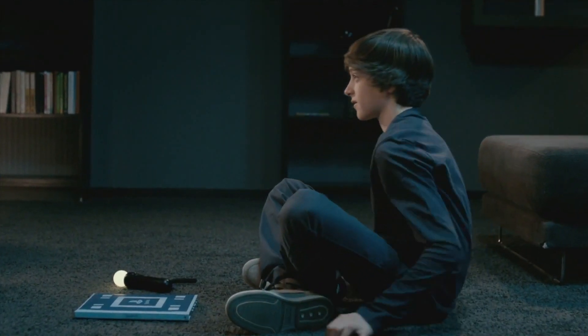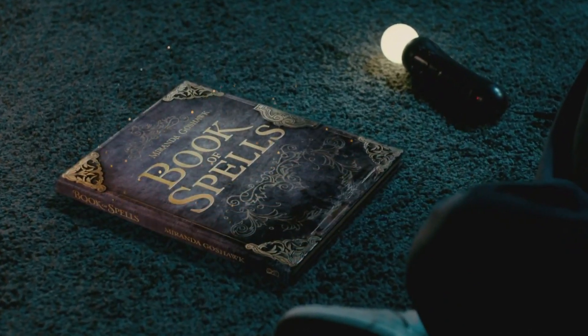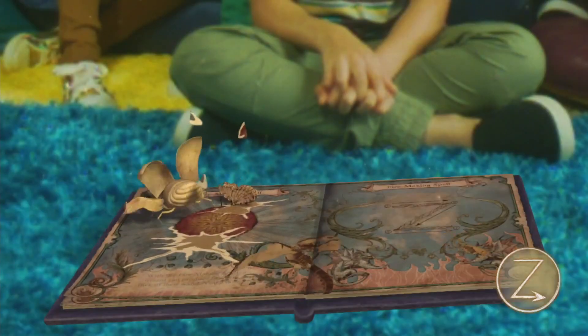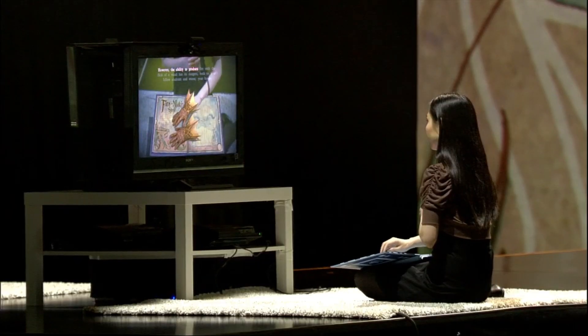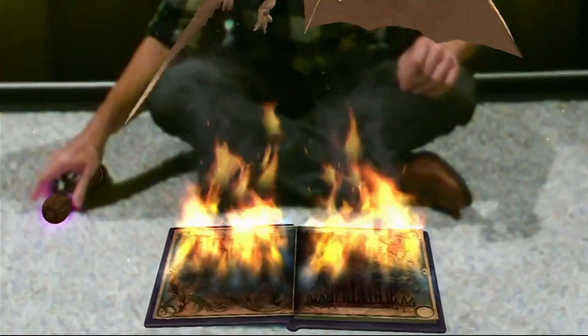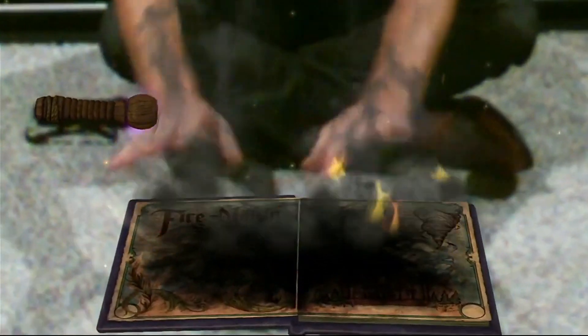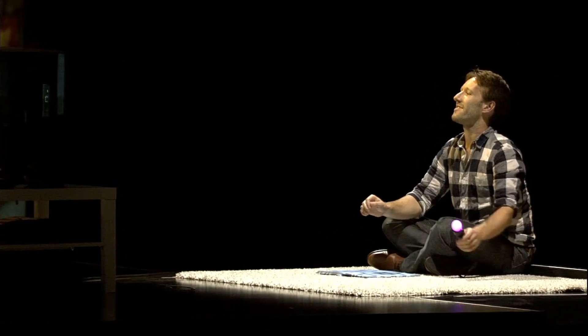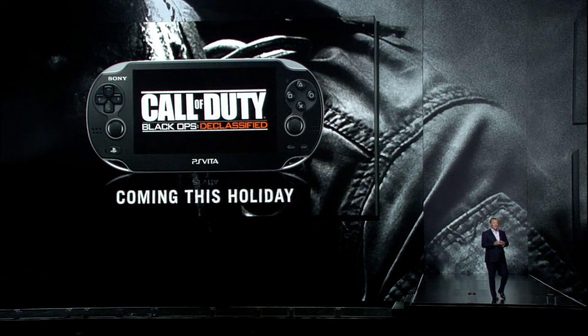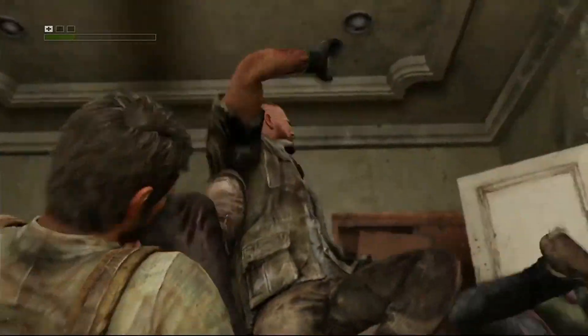Remember that time at E3 2012 when Sony spent 15 straight minutes — over one-sixth of their conference — showcasing an augmented reality book video game thing by having several adults just sit on the floor and learn Harry Potter spells? No? Doesn't ring a bell? The book was marketed and then mostly sold separately from the PS Move, despite requiring the Move and the PlayStation Eye camera to work — a rare peripheral for a peripheral… for a peripheral.